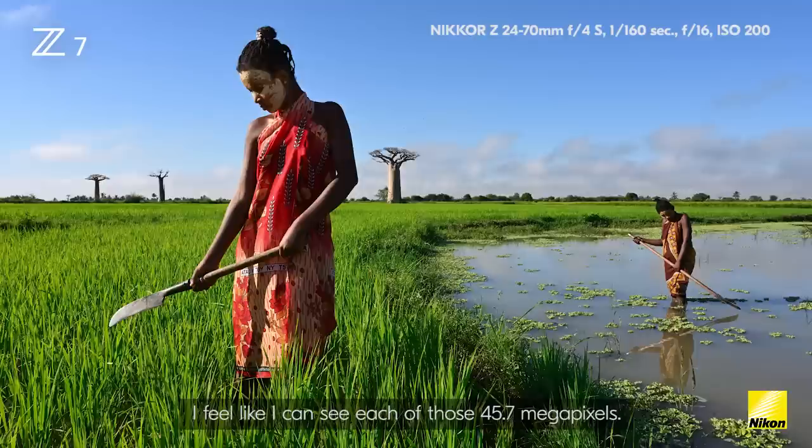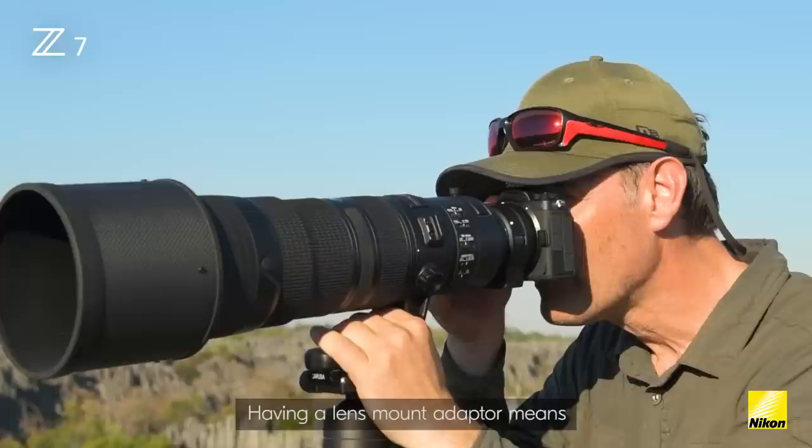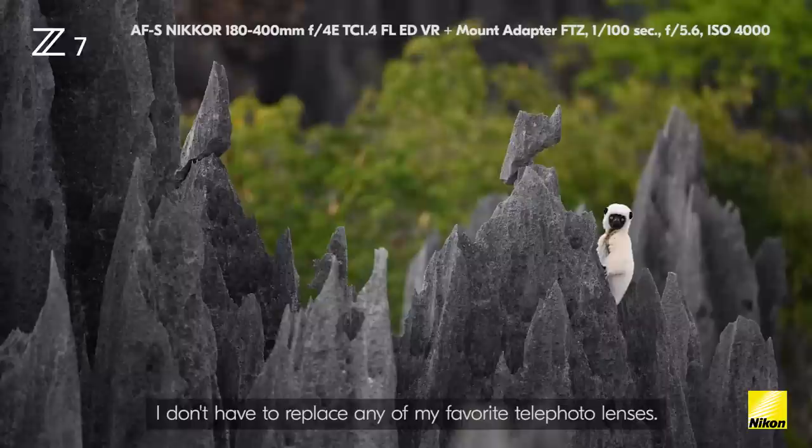I particularly like that it still offers me access to all my F-mount lenses via the lens adapter. Having the lens mount adapter means I don't have to replace any of my favorite telephoto lenses.